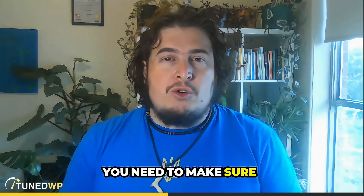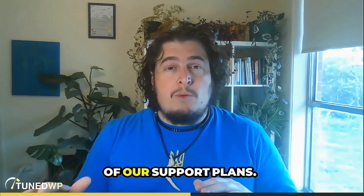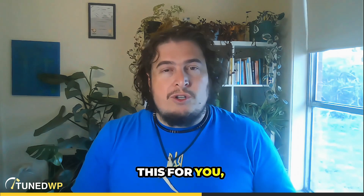You need to make sure you're doing those. I recommend at least monthly. If you're covered by any of our support plans, we are already doing this for you, so don't worry about it.